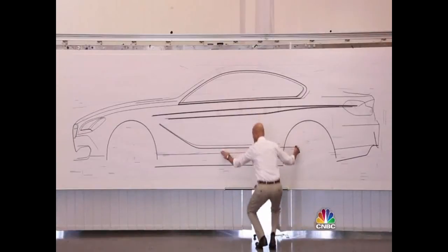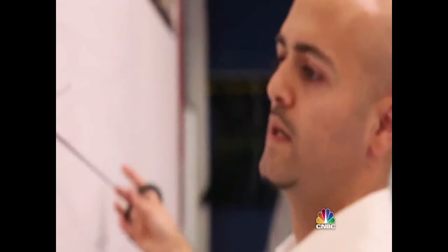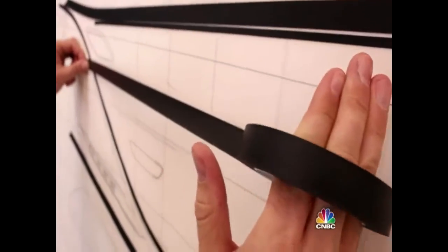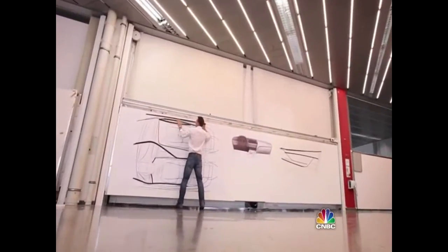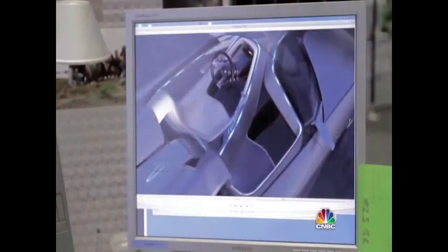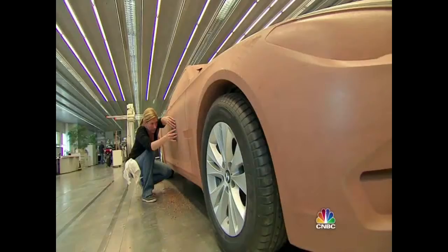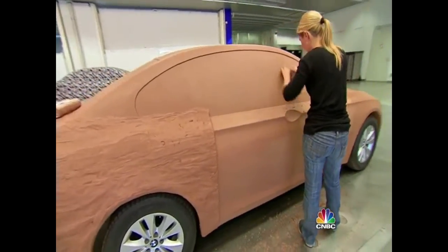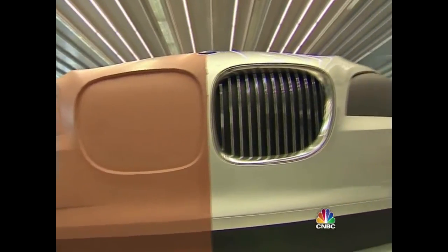Next, designers pitch their ideas to the management team. It's a big presentation — everyone puts the sketches and general ideas on the wall in a large studio, and each designer presents what the goal was for their design. Roughly four ideas are chosen to move on to the next phase, where computer images and life-size clay models are generated from the sketches, all scrutinized by van Hoydunk.